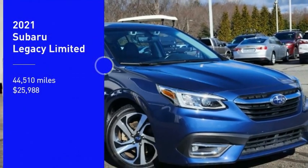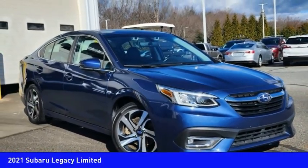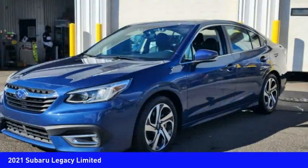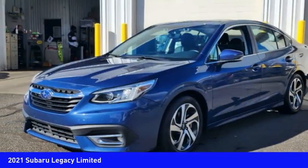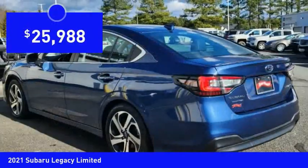Take a ride in the 2021 Legacy. The Subaru Legacy offers a roomy interior and a dynamic drive you feel every second you're in the driver's seat. It's a refreshing alternative to the alternatives and is priced below $30,000.